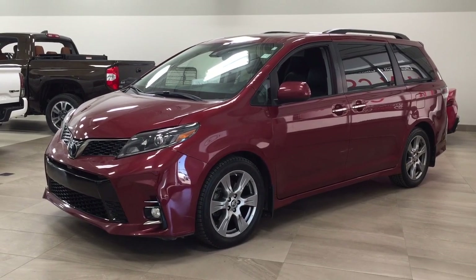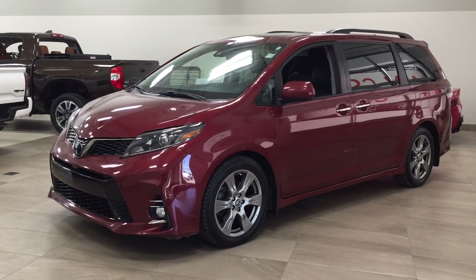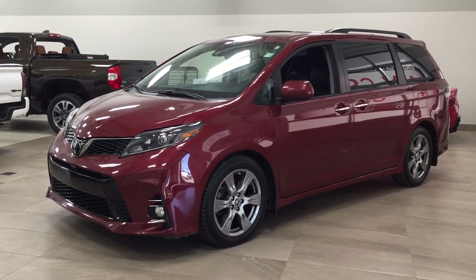Hello folks. Welcome to Sherwood Park Toyota, located at 31 Auto Mall Road in Sherwood Park, Alberta, Canada. Today, I'm going to be showing you this 2018 Toyota Sienna SC Technology.